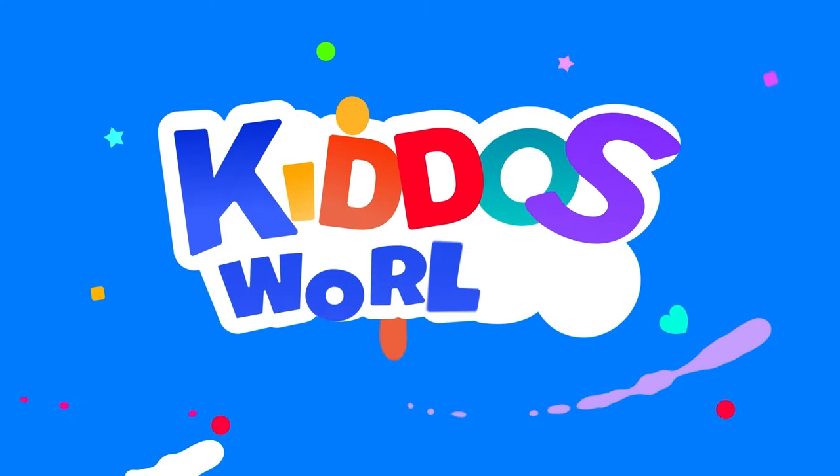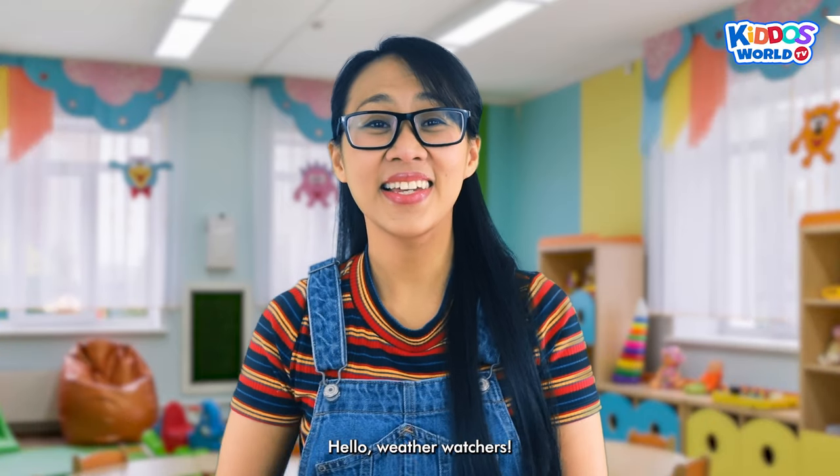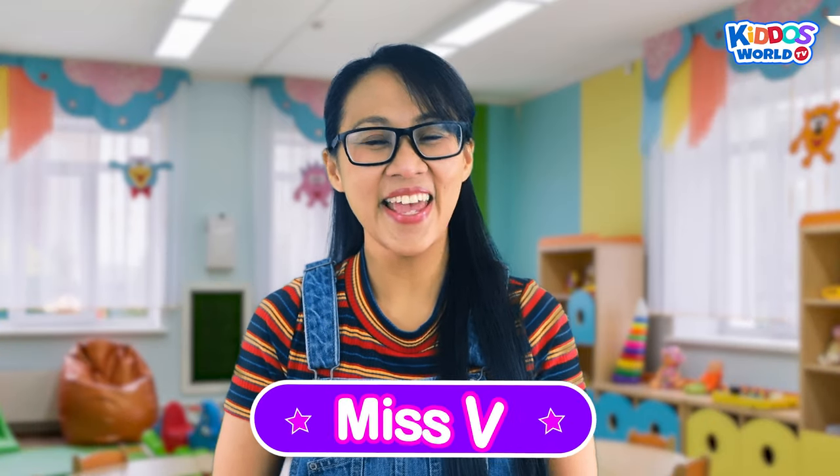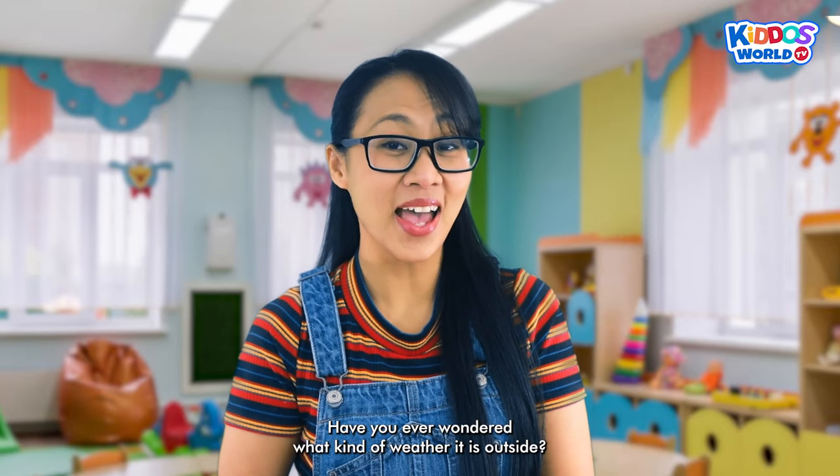You're watching Kiddos World TV! Hello weather watchers! Have you ever wondered what kind of weather it is outside? Yeah!